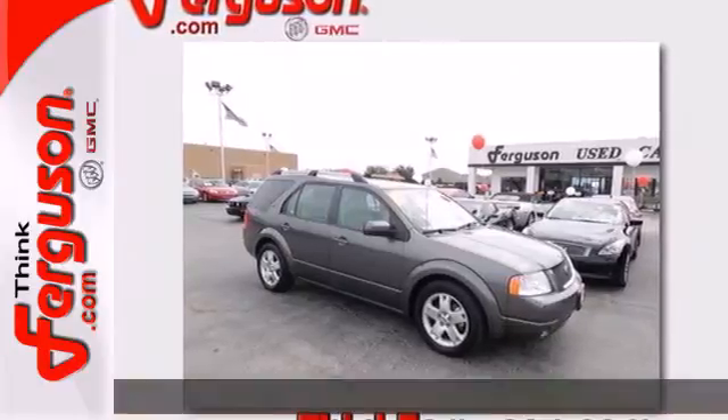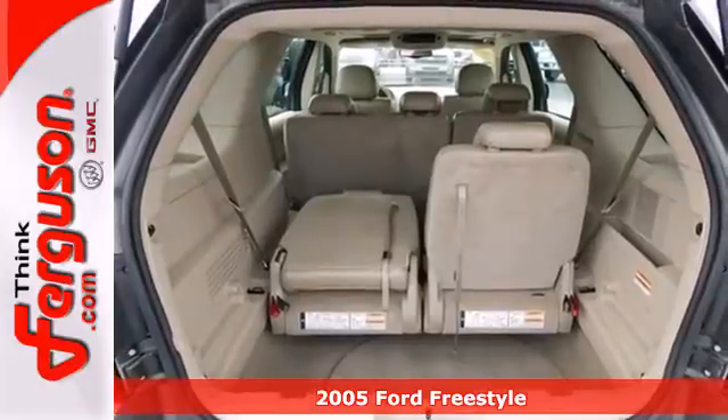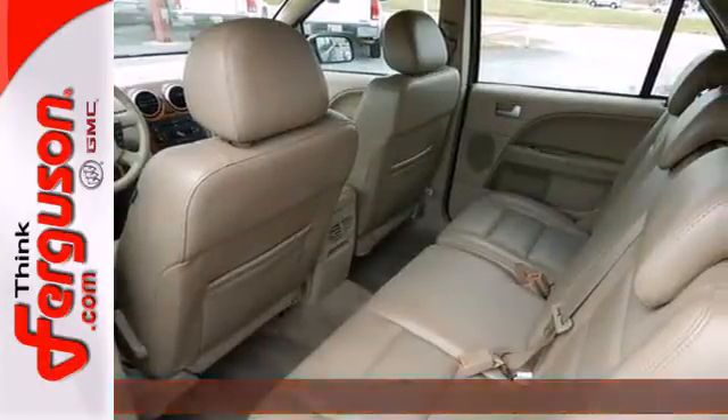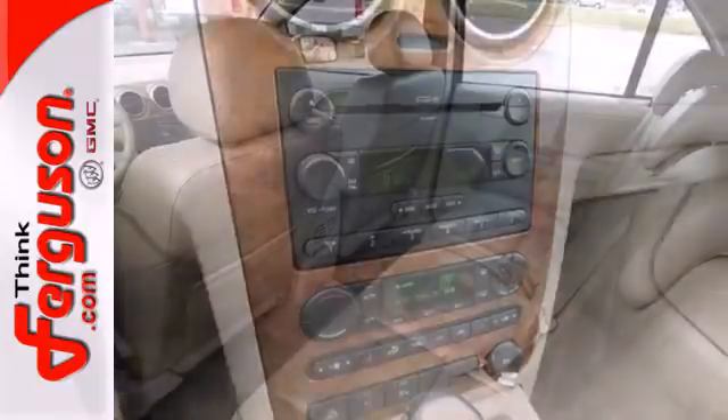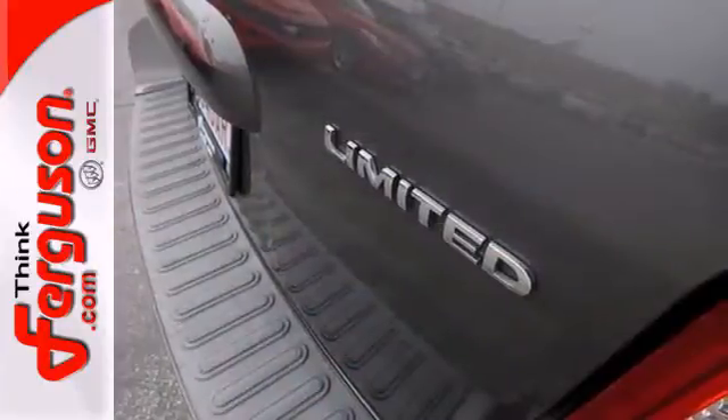It's the 2005 Ford Freestyle — always the innovator. Ford loaded this Freestyle wagon with standard state-of-the-art features, including one-touch power windows, steering wheel cruise controls, multifunction remote, seatbelt force limiters, and a premium audio system.